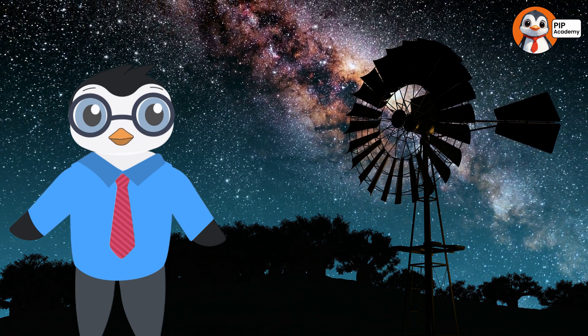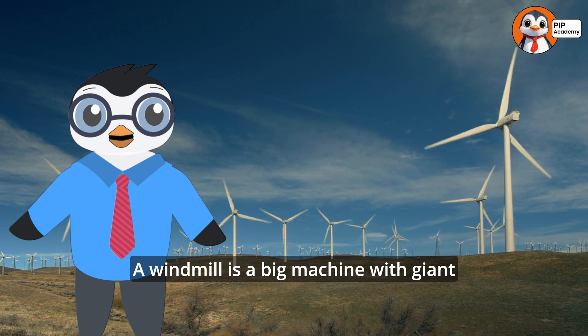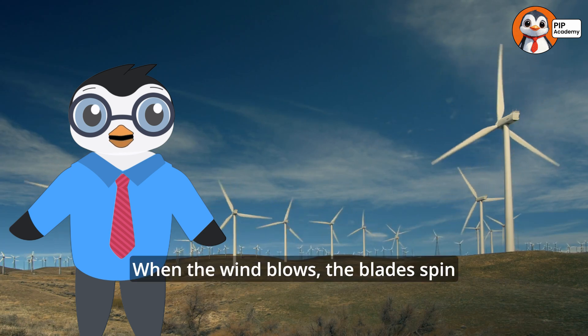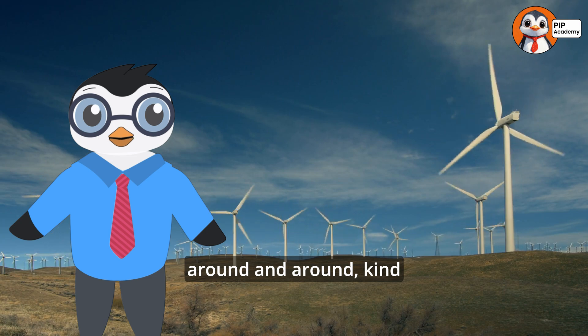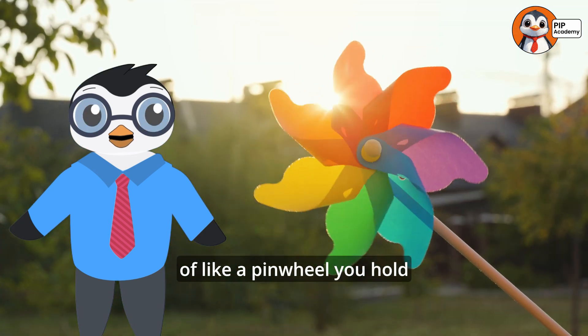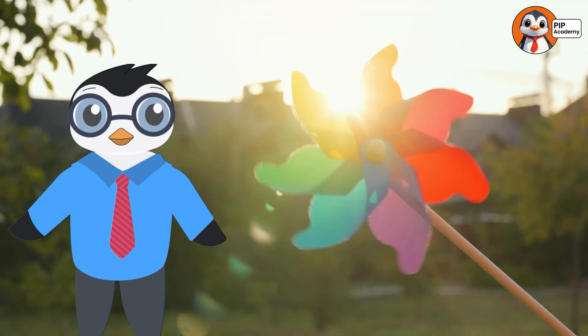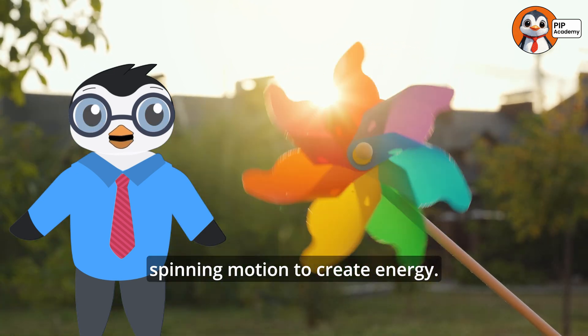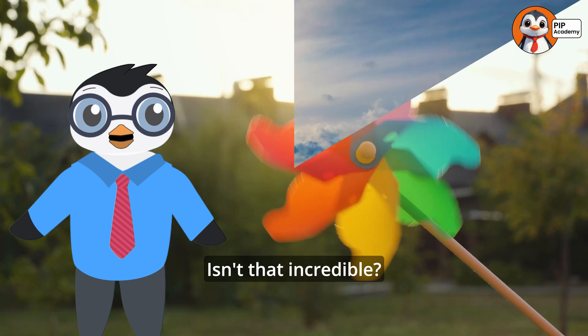So what is a windmill? A windmill is a big machine with giant blades that catch the wind. When the wind blows, the blades spin around and around, kind of like a pinwheel you hold on a windy day. But instead of just looking cool, a windmill uses that spinning motion to create energy. Isn't that incredible?